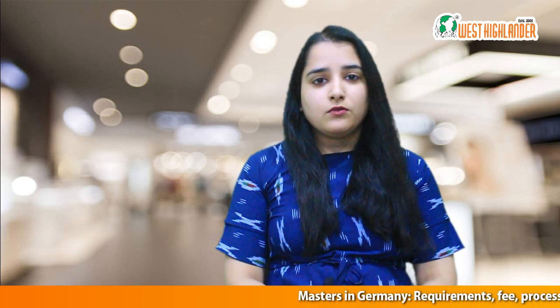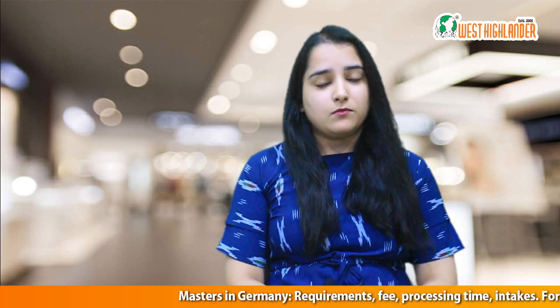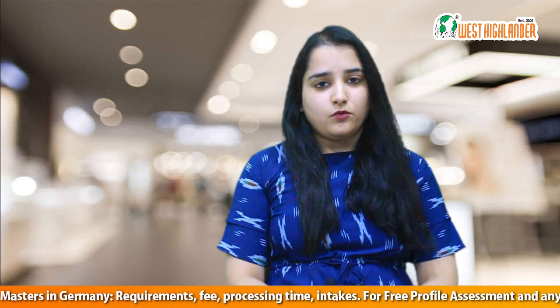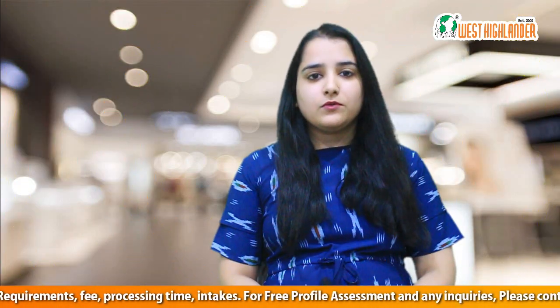Hi friends, in the last video related to Germany we talked about the IELTS requirement and also about study gap acceptability. Now a lot of you have requested a video about how you can do masters in Germany, so in this video we are going to talk about the requirements, the cost, the intakes, and many more things.